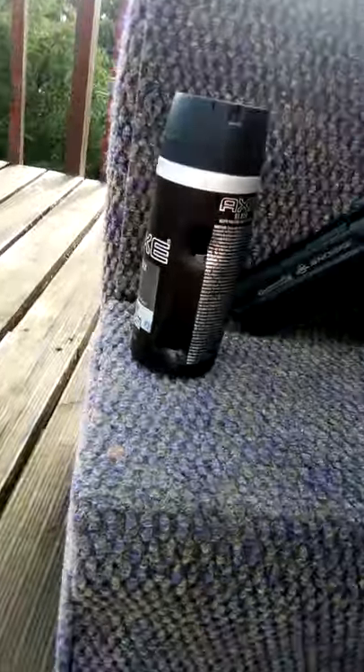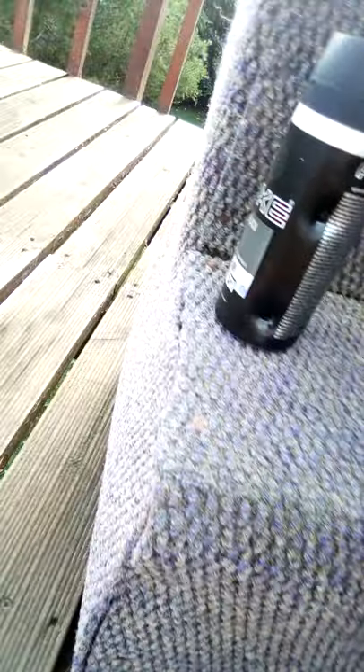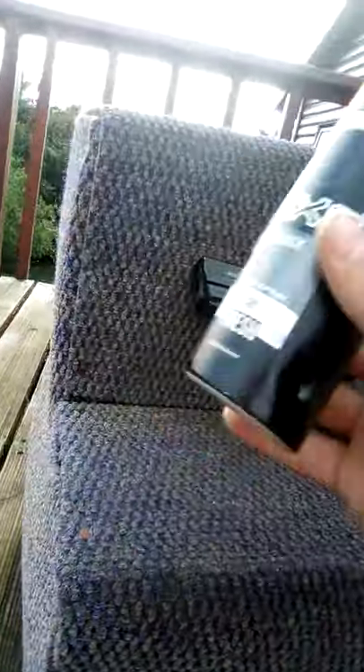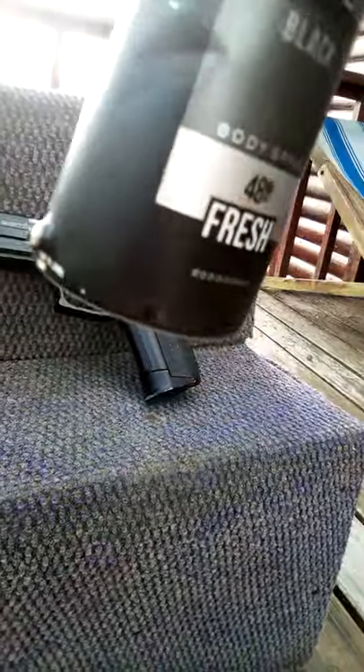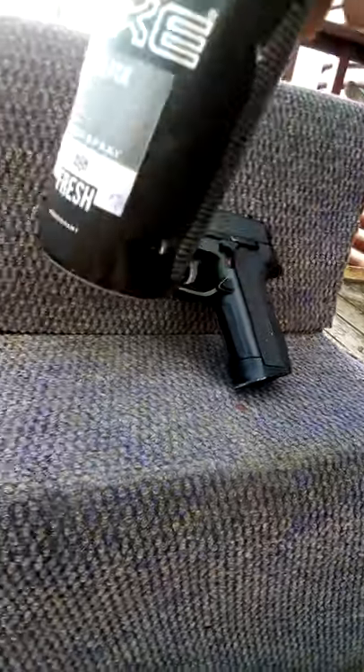I've got something crazy to share with you. See this BB gun over here — it's gas powered and it's flippin strong. Look what it does to my can of deodorant: there's an entrance hole and there's an exit hole, from a gas powered BB gun.